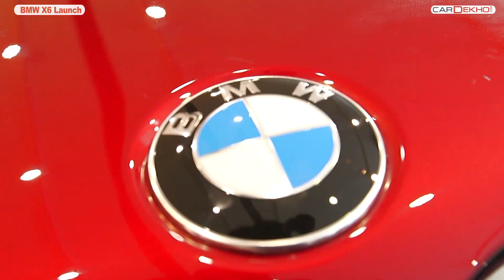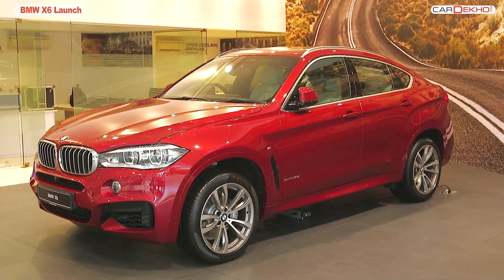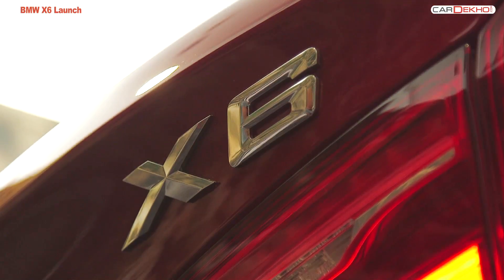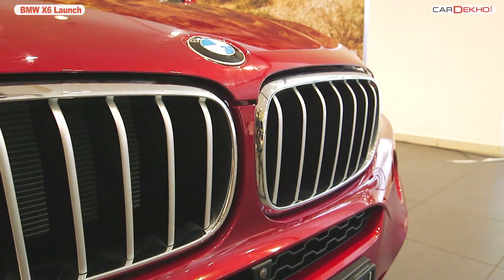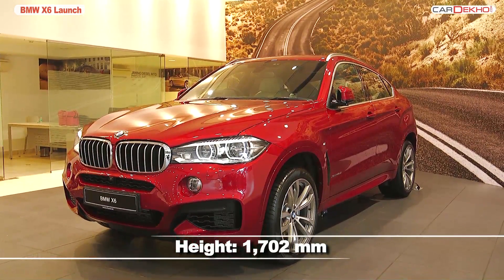The world's third largest luxury car maker BMW just launched the new version of their sports activity car, the X6, in India. With the X series, BMW is known to have established the sports activity vehicle, and with the launch of this new X6, they seem to be taking it a step further.